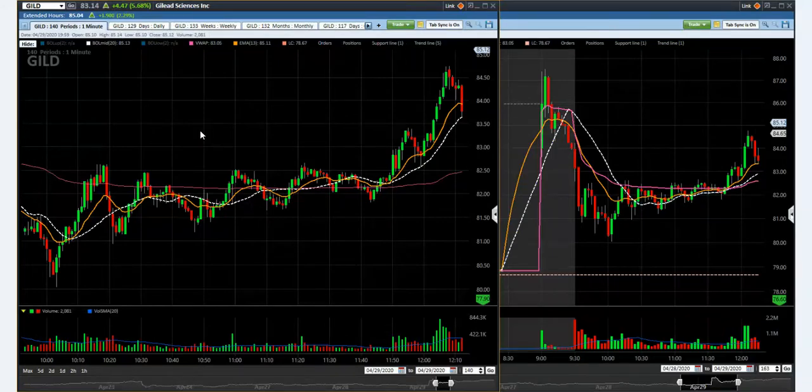So this is the trade here — the one-minute chart and the three-minute chart. And this is how it looks closely.